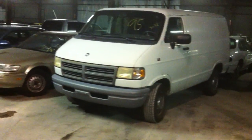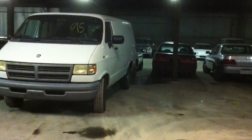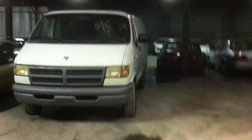This is the beginning of row two. We have a 95 Dodge Ram pickup.